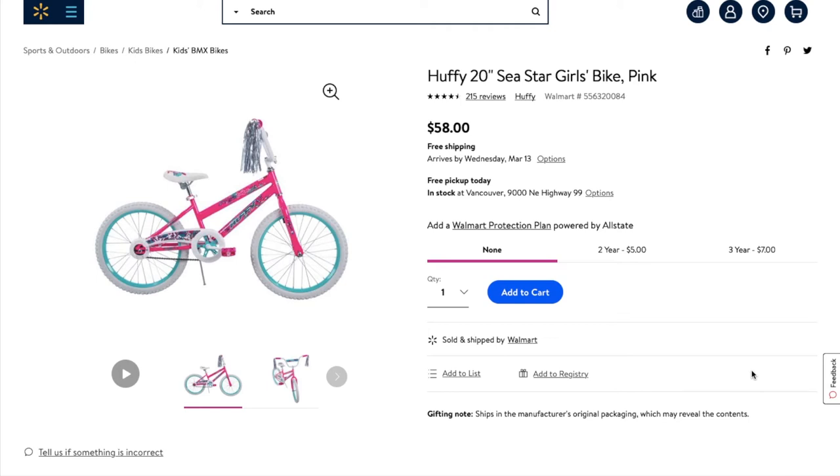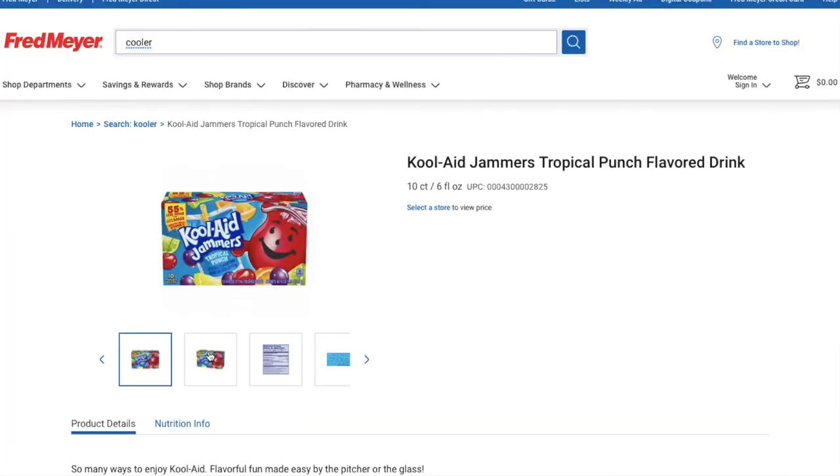Your stores might have different bikes, different retail prices, and different clearance prices as well. My best advice is just to go into a Walmart store, go to the bike section, price check whichever ones you like, and go from there.